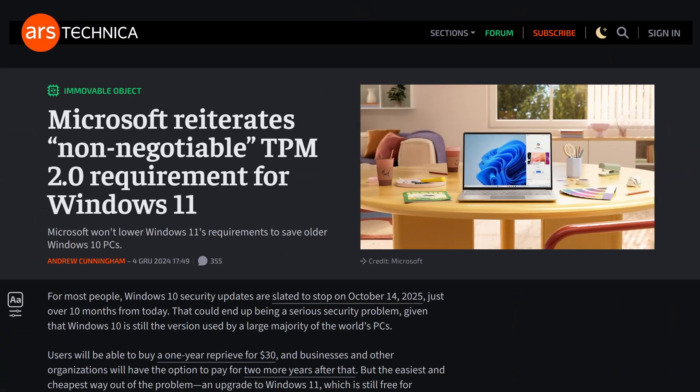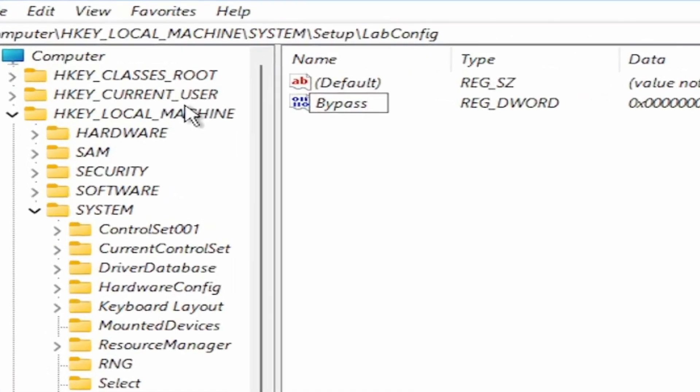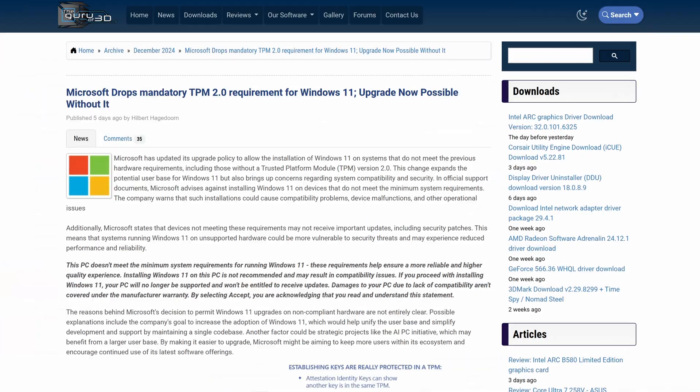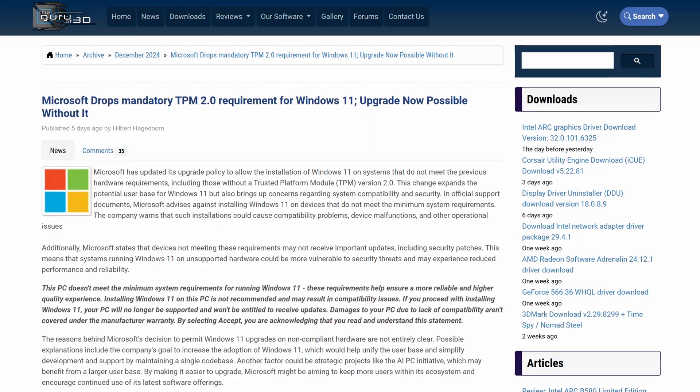It was literally a week ago that Microsoft reaffirmed that TPM 2.0 is a hardware requirement for Windows 11, despite the fact we all know it's incredibly easy to bypass. However now, for some reason, they are literally backpedalling on it, saying that this feature will no longer be a requirement if people want to upgrade to the latest version of Windows.